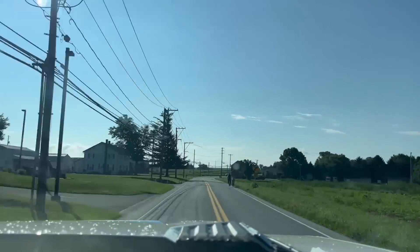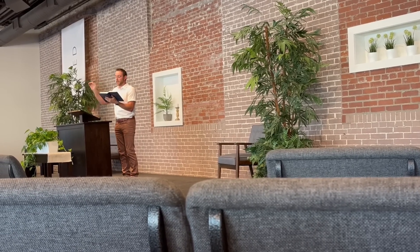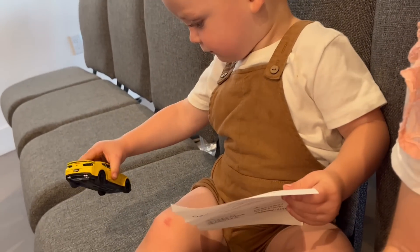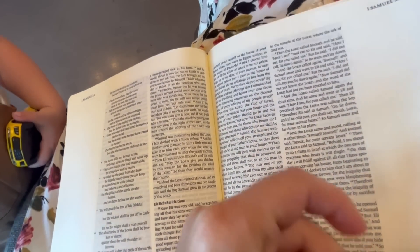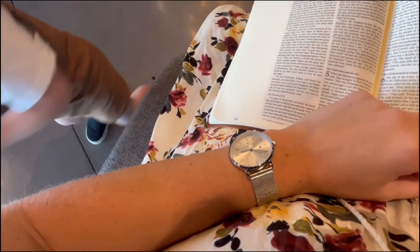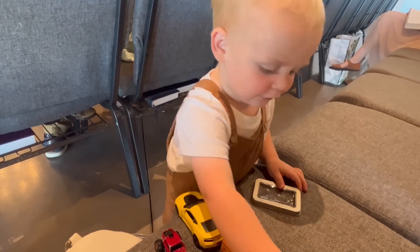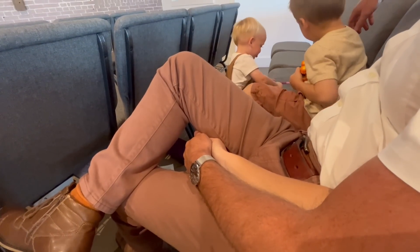With His blood on the cross... let the water and the blood from that inside wash over me. He lives, He lives, salvation to impart. You ask me how I know He lives - He lives within my heart.